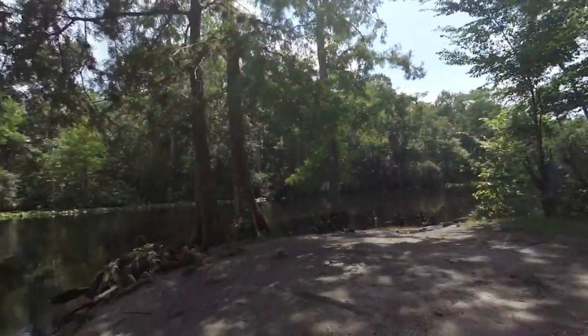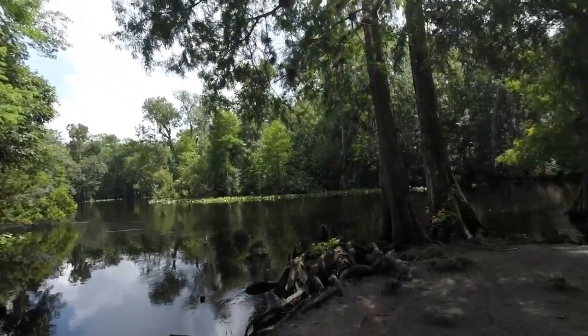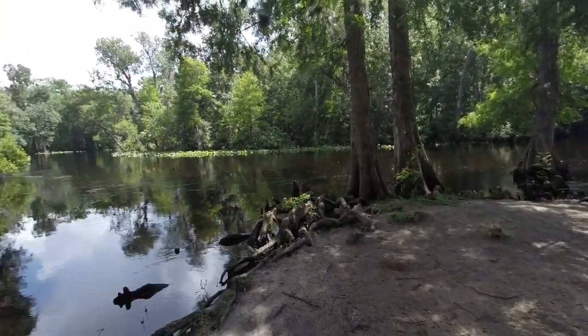We're at the Eureka launch at the Oklahoma. We found something pretty disturbing — it looks like somebody's been murdering turtles, a lot of them, and stripping them. Here's one right here.